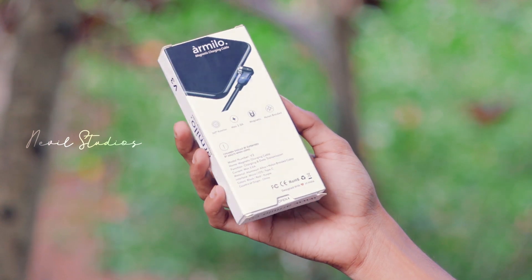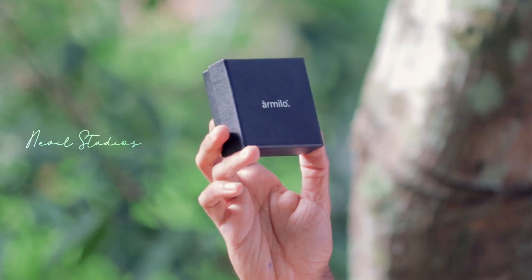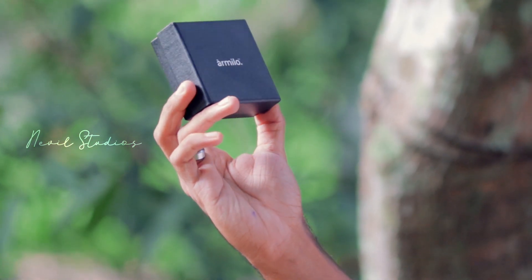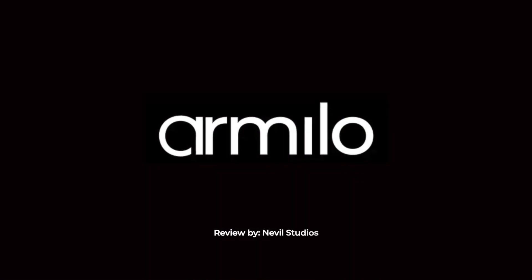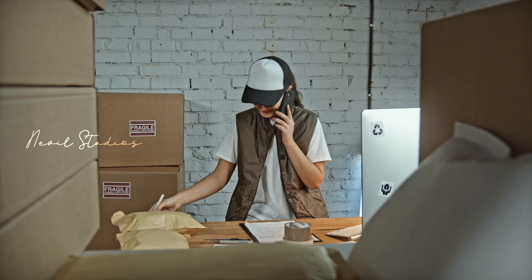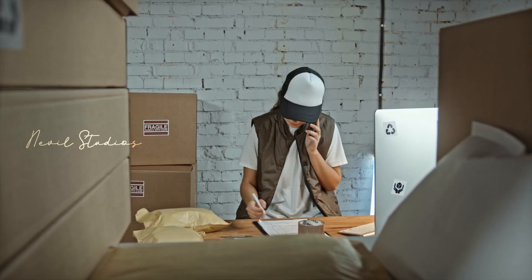Today we have something really special that makes your charging experience 10 times better and fun. These are charging cables but not the normal boring ones. Hey guys welcome back, this is me Nevil and you're watching this on Nevil Studios. I have received a special package from Amelo, a brand that creates some cool stuff that makes you fall in love with their accessories. They have sent me over two exciting products so without further ado let's get them unboxed.